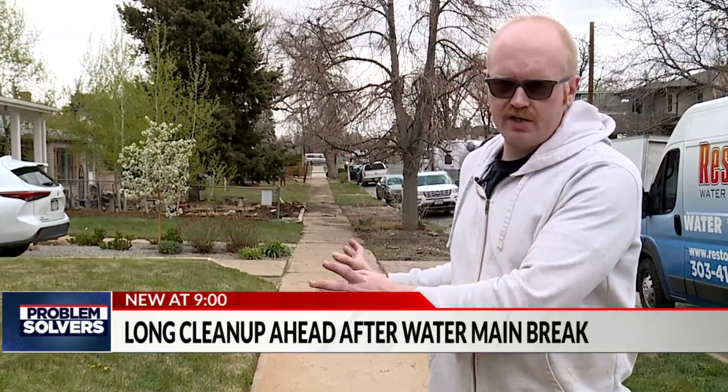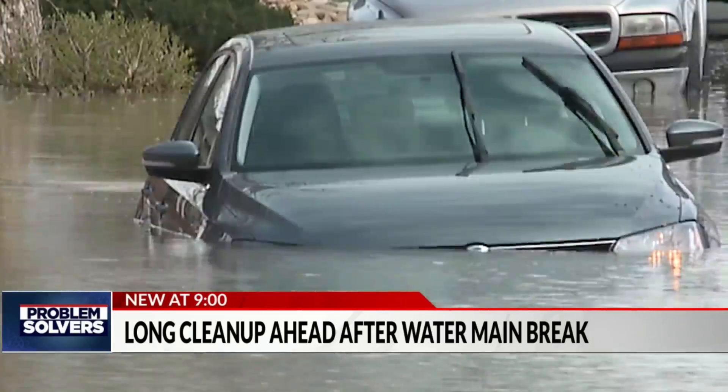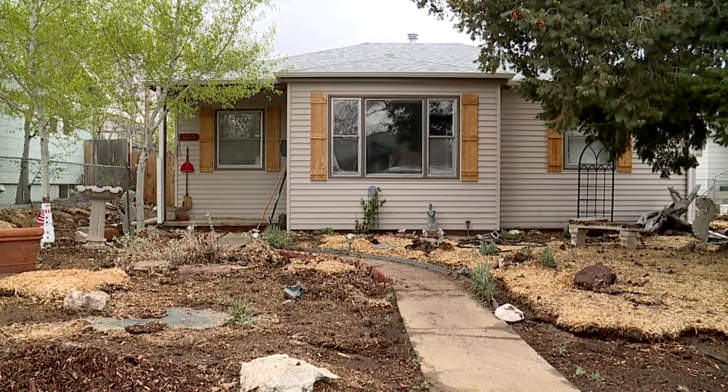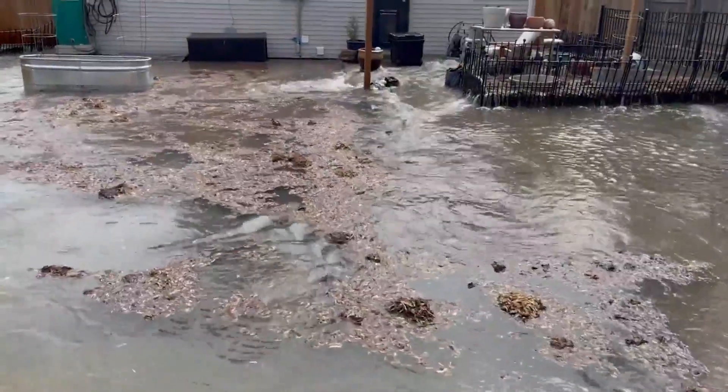Water was everywhere. As it was pouring into the backyard, it was going around each side of the house. The gushing water also flooded streets and cars parked along the curb. Josh Petrie's home sits in the lowest spot on the block, so when the water main near 45th and Perry broke, this was the result.